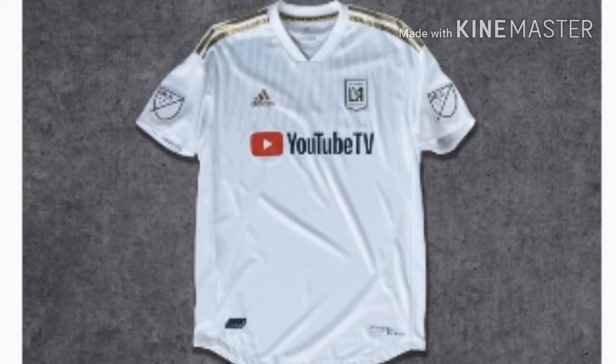Next we have LAFC's away kit. You already know my opinion about the black primary kit — it's okay, just the YouTube TV is stupid and idiotic. This one looks like a baseball jersey to be honest, but other than that it actually looks better. I asked some friends and they agreed the white jersey looks a little bit better than the black jersey. I like how it's white with gold strips on the shoulders. So besides the YouTube TV sponsor, it's okay and it is a lot better than the black jersey.